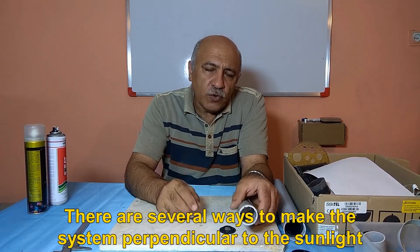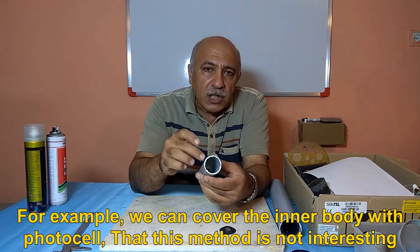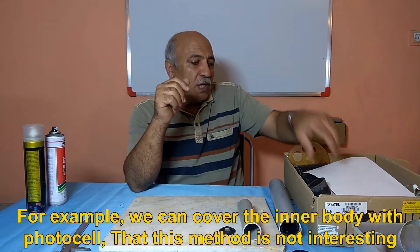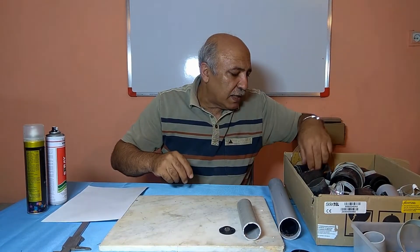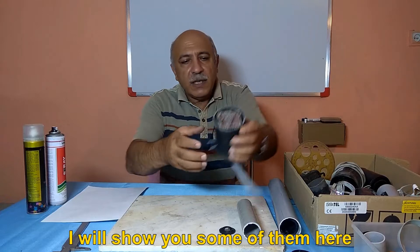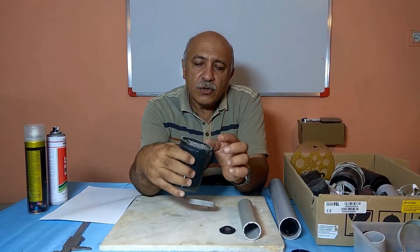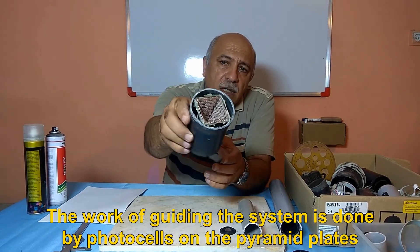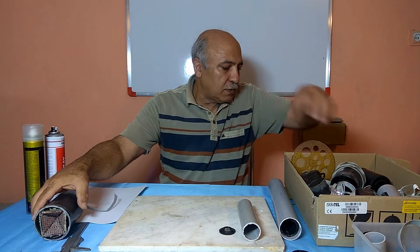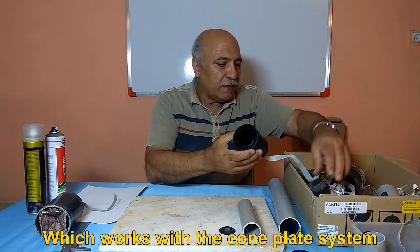There are several ways to make the system perpendicular to the sunlight. For example, we can cover the inner body with photocells, though that method is not ideal. I have tried different methods to build a tracker. This tracker uses a pyramid system — the guiding is done by photocells on the pyramid plates. This is another tracker which works with a cone plate system.